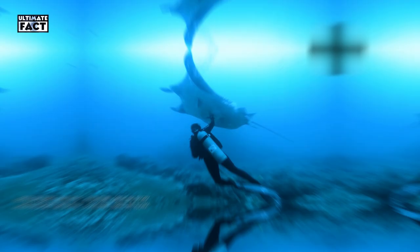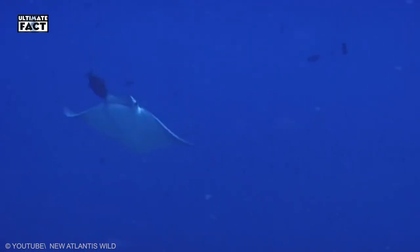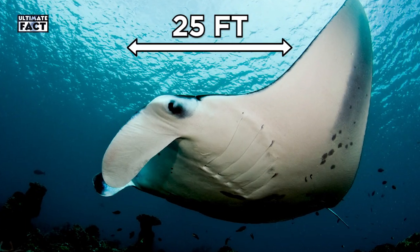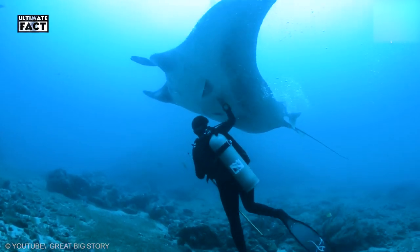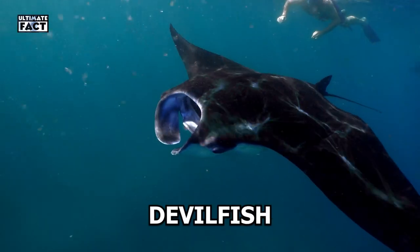Manta Ray. It is the largest of all species of rays in the ocean, found within subtropical and tropical waters. They grow up to a size of 25 feet, have large forward-facing mouths and fins. This animal is completely harmless, even though they are large in size and known as devilfish.